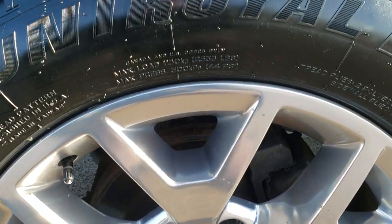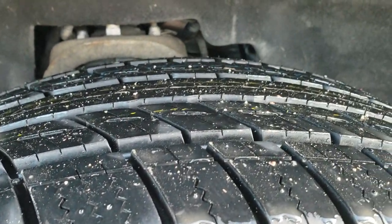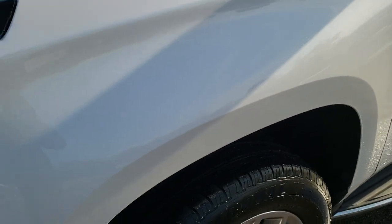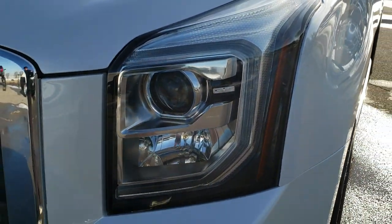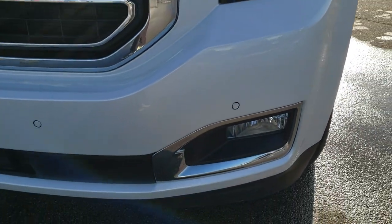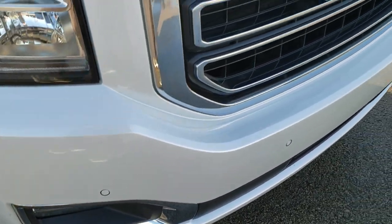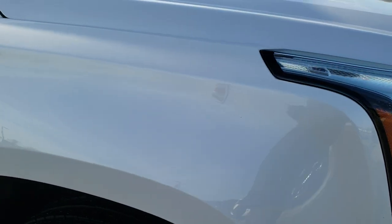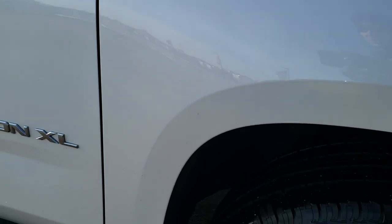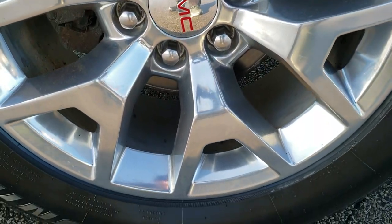It has 20 inch polished aluminum rims with brand new Uniroyal Tiger Paw 275/55 R20 tires installed during our state of Wisconsin mandated inspection. It has LED running lights, projector lamp headlamps, and front bumper parking sensors. It also has forward collision warning. The front grille and hood are in excellent shape, the passenger side fender is in great shape, and the passenger side rim is really nice and clean.